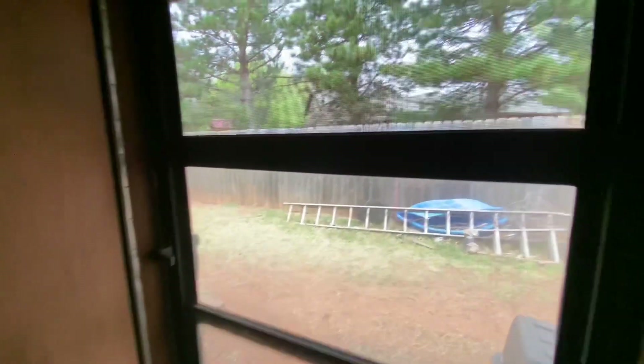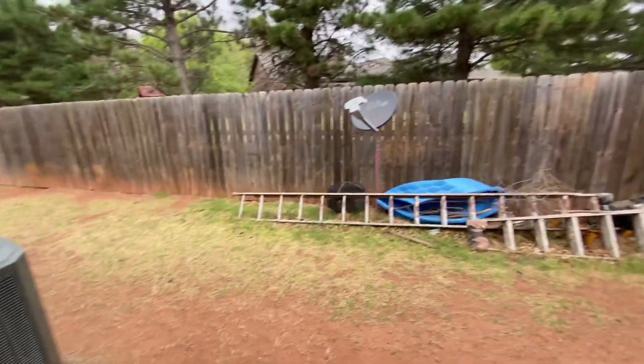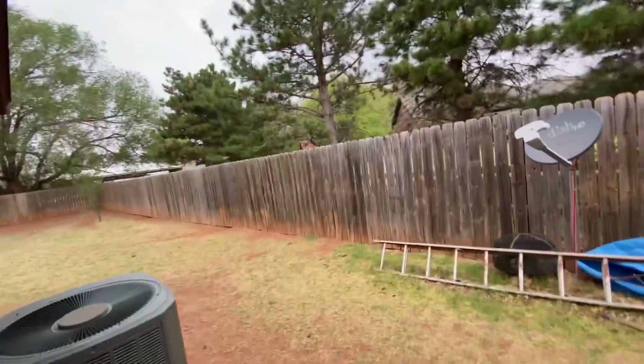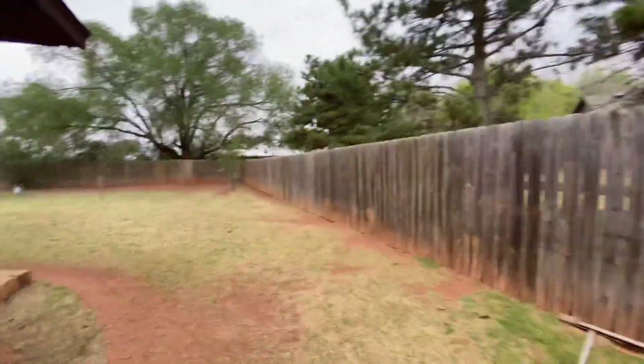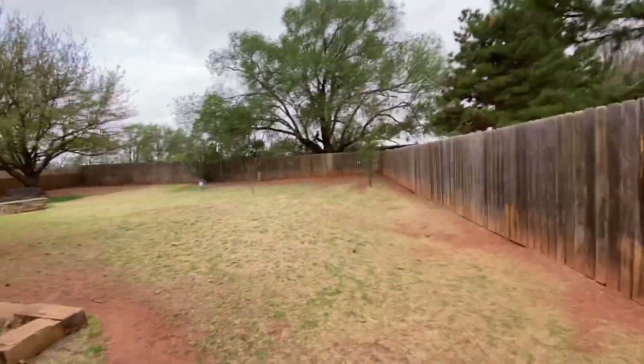This goes to the side yard. Just kind of a recap of this backyard — with the price of wood right now, I'll bet it would be $30,000 just for the fence.